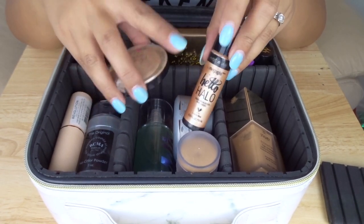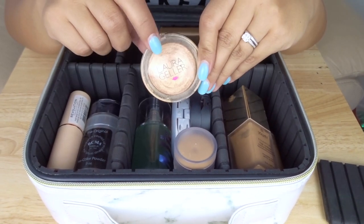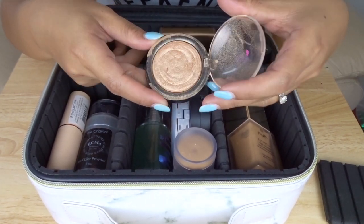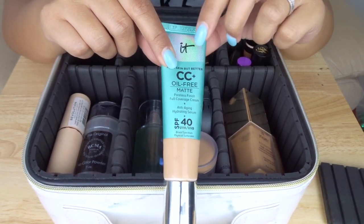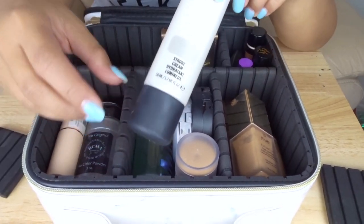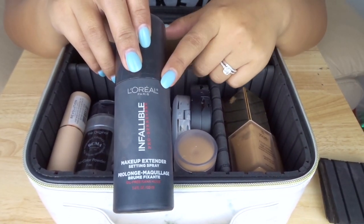Moving on to highlight. The first thing I'm bringing is a liquid highlighter — the Wet n' Wild Hello Halo in Gilded Glow. I'm also bringing the Laura Geller Gilded Honey, which I actually want to use for body bronzing — I'll put it on my shoulders and collarbone at the pool or during the daytime. I also wanted to bring my IT Cosmetics CC Cream in the oil-free matte version because it has SPF 40, so I'll use a thin layer as a base during the day. Another item I almost missed is my MAC Strobe Cream, which gives my skin a really beautiful glow for natural daytime makeup. And of course I'm bringing my L'Oreal Infallible Setting Spray — this one goes with me everywhere, it's the only setting spray I use.